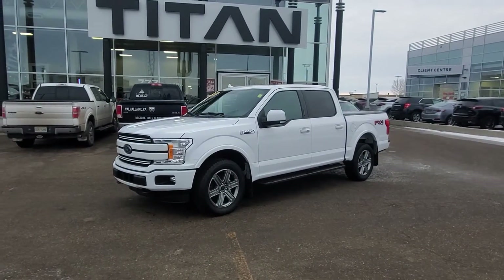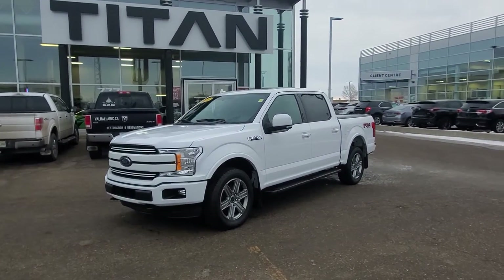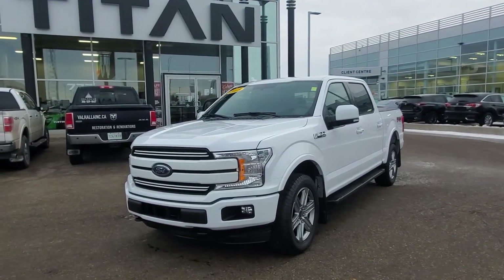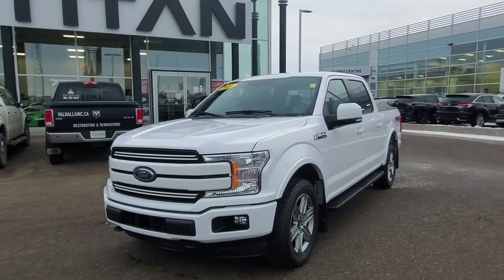Good morning James, Randy down here at Titan Automotive. This is the 2018 Ford F-150 Lariat that you're inquiring about. I took the liberty of getting it all washed up here for you so I could send you a quick little video, because pictures do not do this vehicle justice.